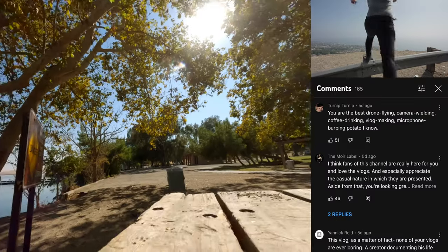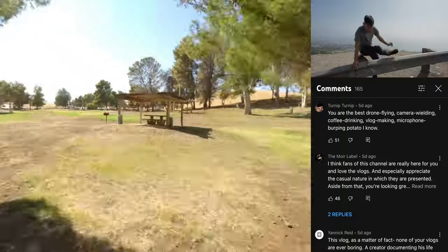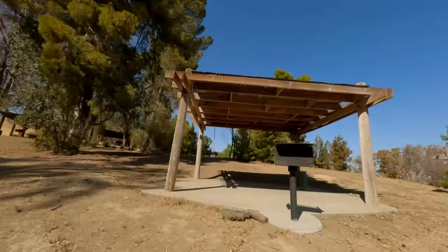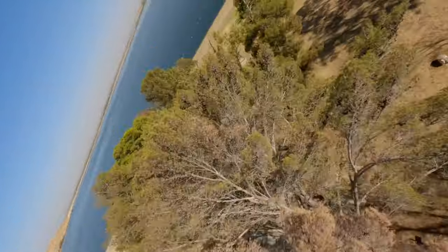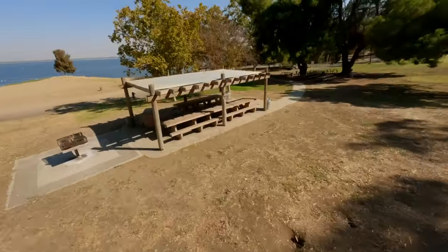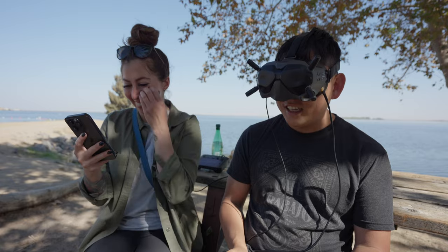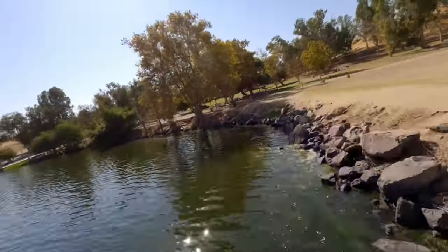Carrie's gonna be reading the comments. Turnip Turnip says: 'You're the best drone-flying, camera-wielding, coffee-drinking, vlog-making, microphone-burping potato.' Thank you, that's very nice. Let's see if I can do a comment read while flying. I've never had an experience where I can fly like this and literally not have a single other person around. I haven't even crashed yet — that's something I probably shouldn't have said. I just gotta be careful around water; a repair is only a few dollars otherwise.